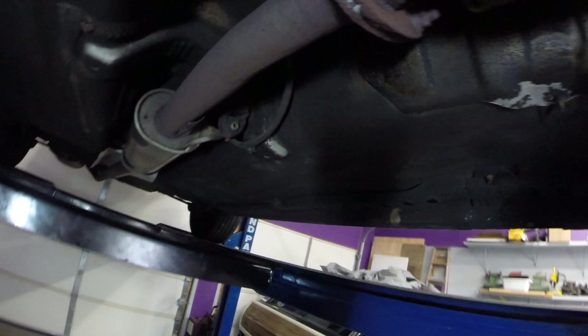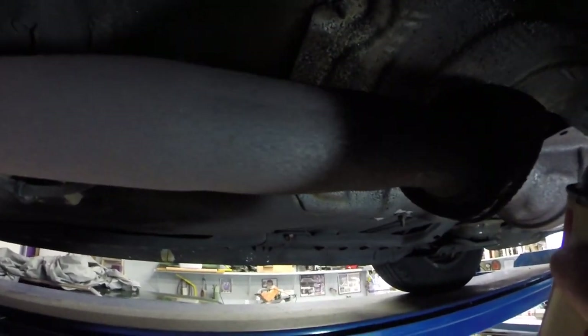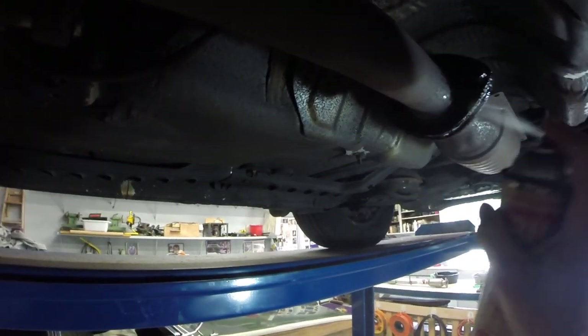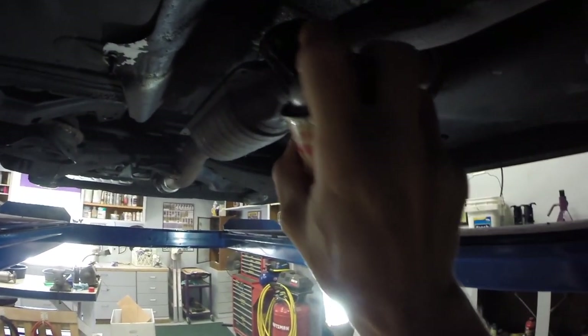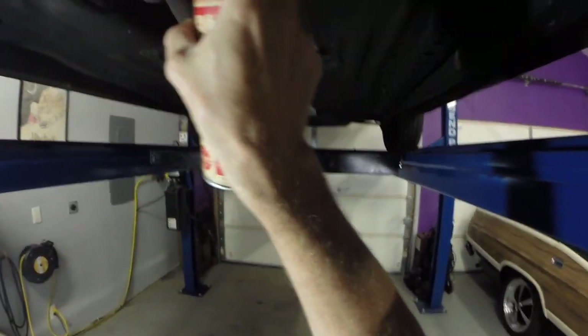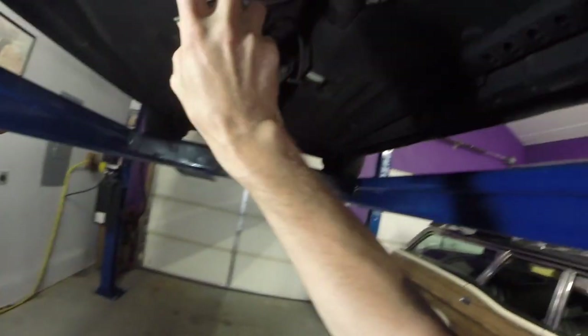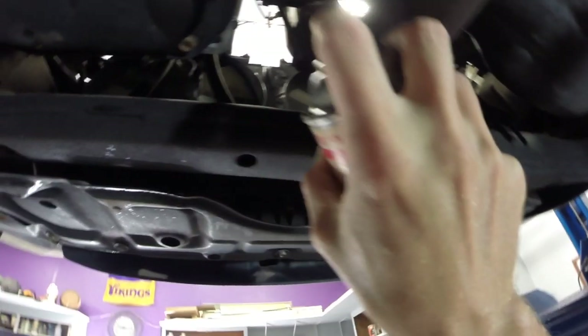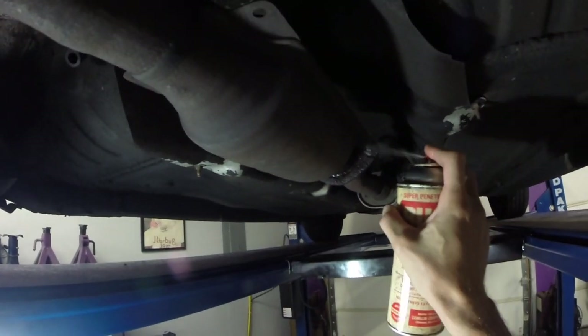First thing we're going to do is get ourselves a little patience. We are going to spray this entire thing with Rust-Bomb, which basically loosens metal. I'm going to spray the entire thing, really get it coated, and also spray up there to get those pieces as well. Then we're going to let it sit for a little bit. Don't be shy — we've got to somehow coax this off without busting it.